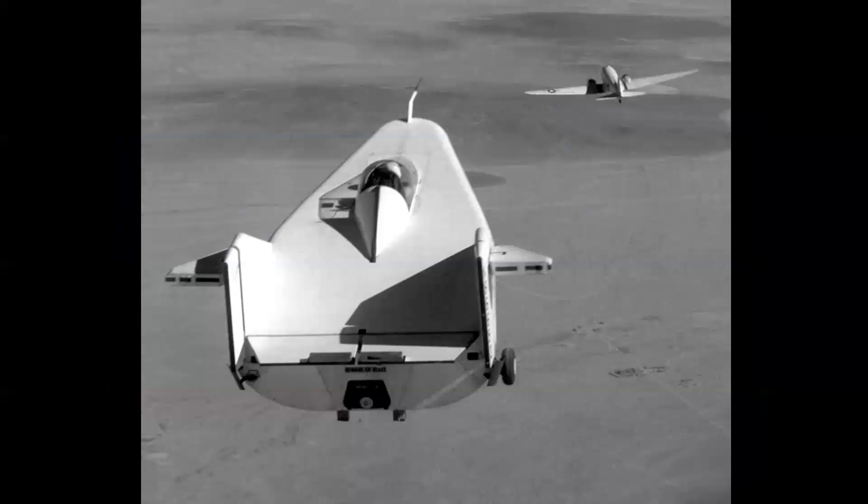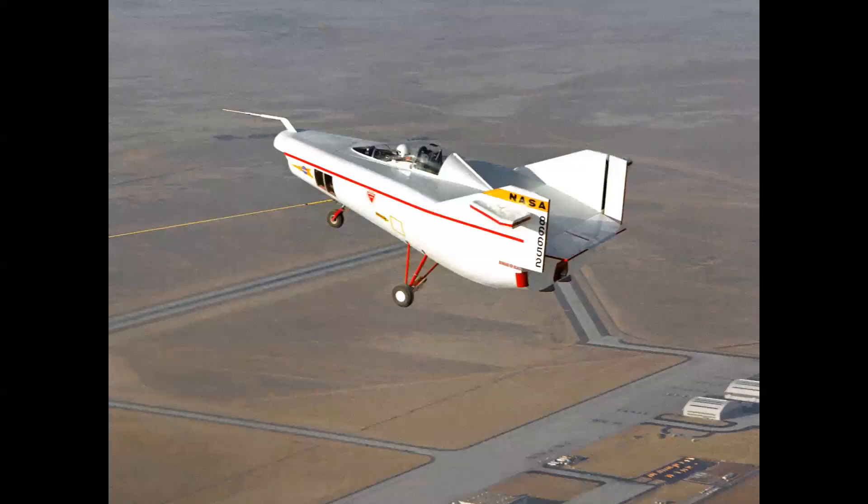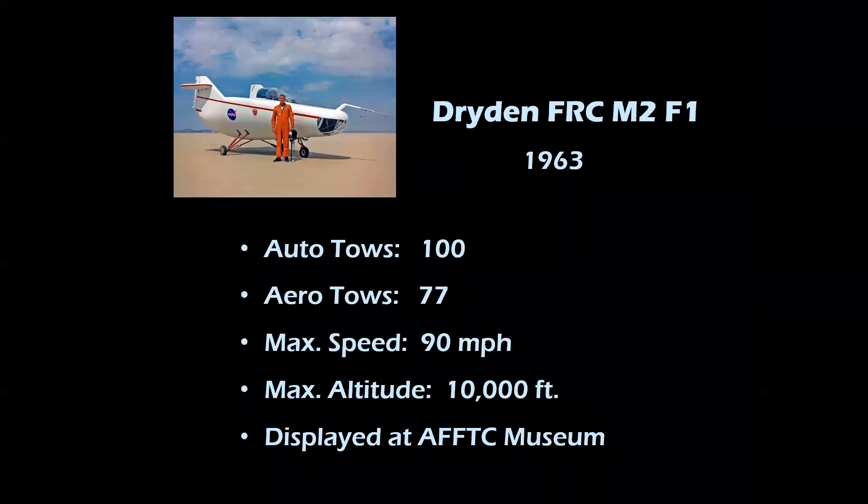Aero tows were then made with a Douglas C-47 using a 1,000-foot tow line — by comparison, a normal sailplane is towed with a 200-foot tow line. Based on the success of this proof-of-concept aircraft, NASA was very impressed with the performance of the M2F1. It was flown by NASA pilots and Air Force pilots. The M2F1 made more than 100 auto-tows off the lake bed, 77 aero-tows, operated at speeds between 80 and 90 miles per hour, with a max launch altitude of 10,000 feet. This vehicle is now displayed at the Air Force Flight Test Center Museum at Edwards Air Force Base.